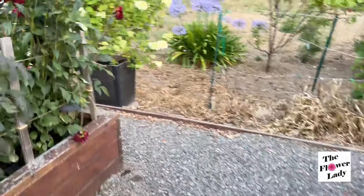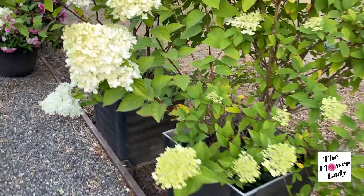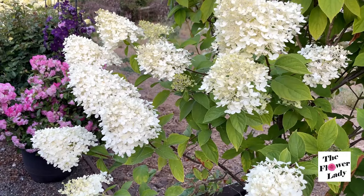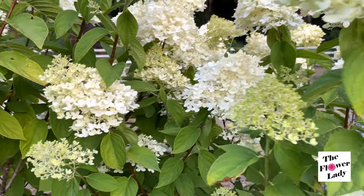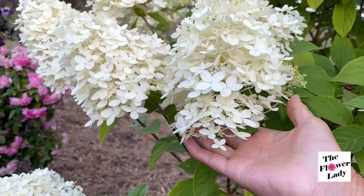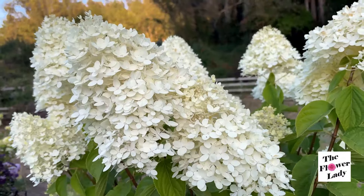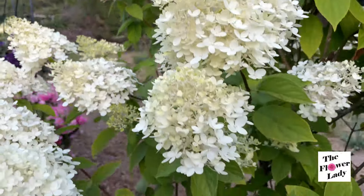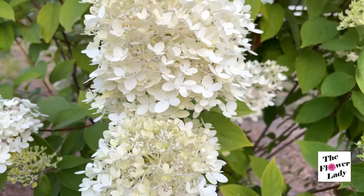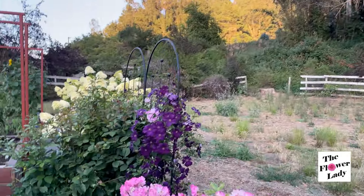I'm going to show you my Limelight Hydrangea. I have six and I have them in a pot — a huge pot right here — and they are blooming. This is its third year, I believe. I'm going to put a link in the description below to where I bought this; I bought it through Proven Winners. It is so beautiful. I might end up transferring these into the ground, even though the pot is huge. They do get pretty big — I'm 5'2" and this is almost like six feet.